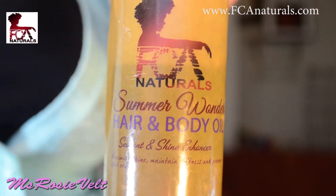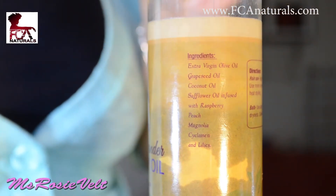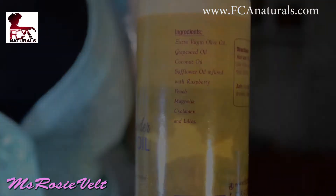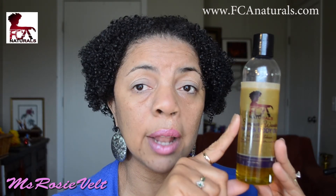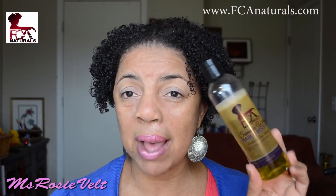I use this oil to lock in the moisture already on my skin from the shower. This hair and body oil is a sealant and shine enhancer. The ingredients include extra virgin olive oil, grapeseed oil, coconut oil, safflower oil infused with raspberry, peach, magnolia, cyclamen, and lilies. This is an all-natural product and my body absolutely loves it. It is reasonably priced at $12 on the FCANaturals.com website. There are eight ounces in the bottle, and you don't need that much — I'm like halfway down and I've been using it for a while.